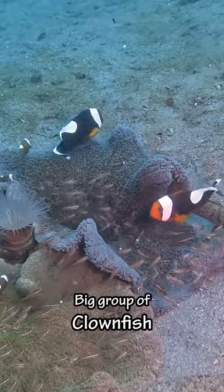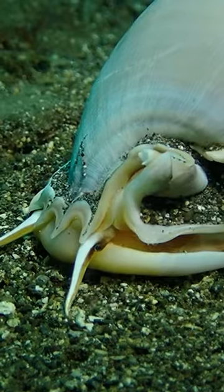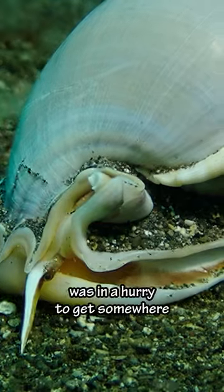And then we saw this big group of clownfish — there were at least 12 living on two sea anemones. And then we saw this big sea snail. Even this guy was in a hurry to get somewhere.